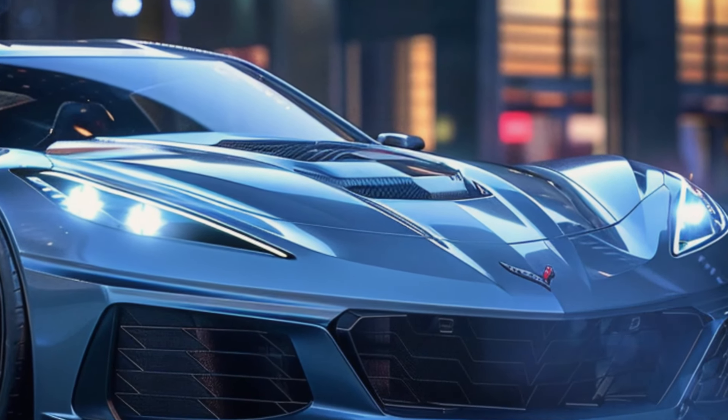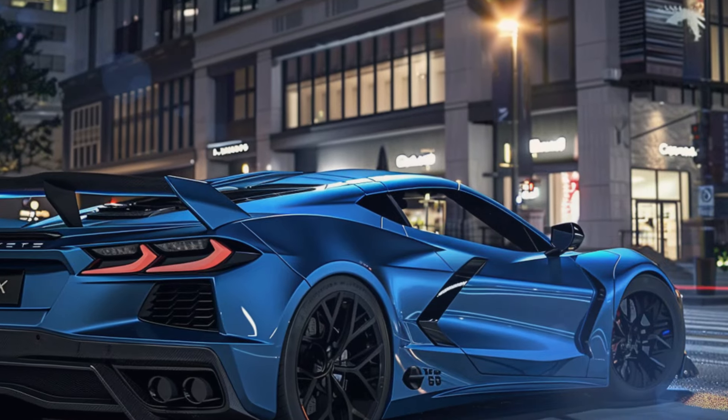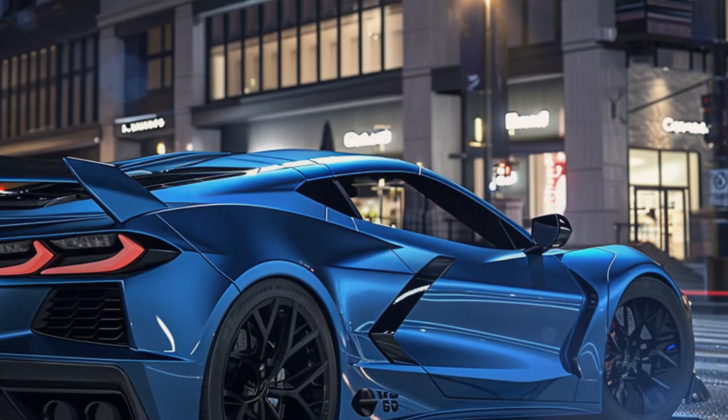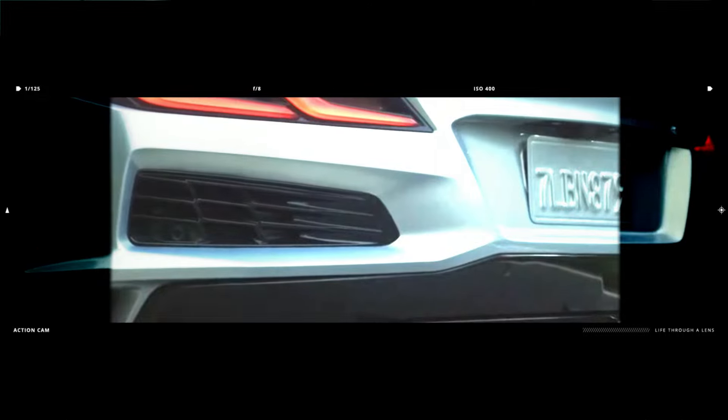Chevy engineers have dubbed that engine the Gemini, because it's like two twinned four-cylinders with a common crankshaft. We've also updated the rear wing design based on the latest spy photos of the 2025 Corvette ZR1 — this massive rear wing isn't just for show; it's going to provide serious downforce at speed and a lot of visual impact.